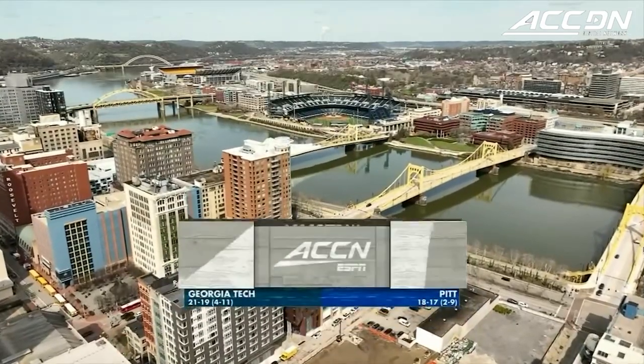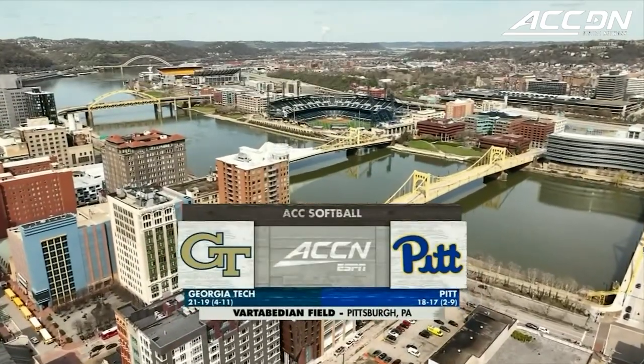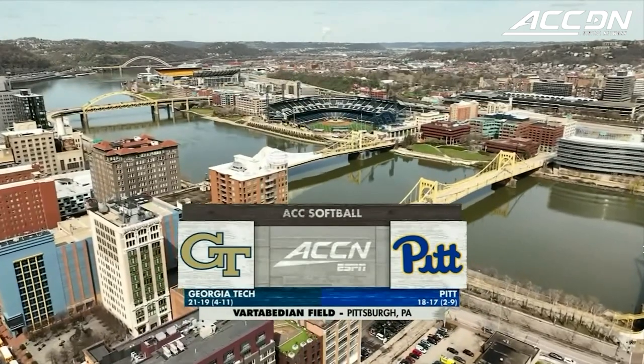A gorgeous day here in Pittsburgh, Pennsylvania — the scene for the ACC series between the Pitt Panthers and the Georgia Tech Yellow Jackets.